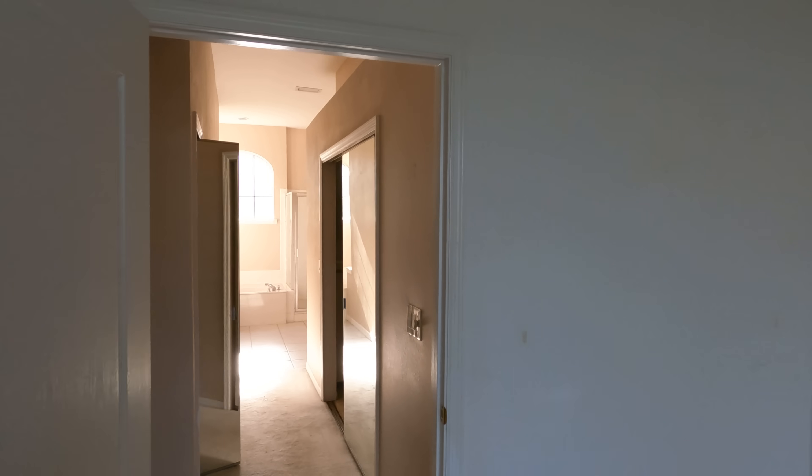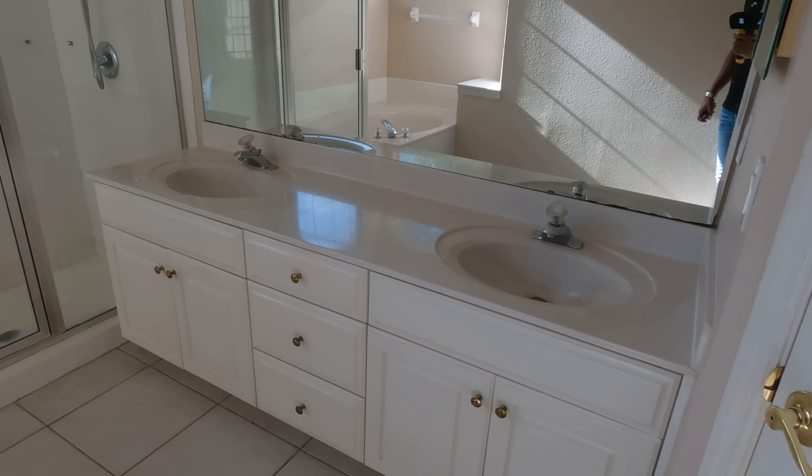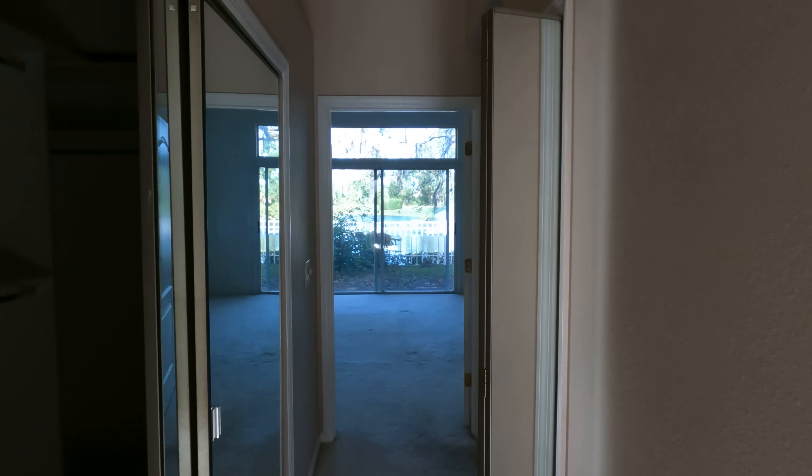Overall the bedroom sizes are nice. Obviously you need new carpet and new interior paint right off the bat. It looks like there's a storage area underneath the stairs, and then to the right we find a good size closet. In the bathroom you have double sinks, a stand-up shower, and a soaker tub. I do like these windows as well because they bring in a lot of natural light, and through this door you'll find the toilet.